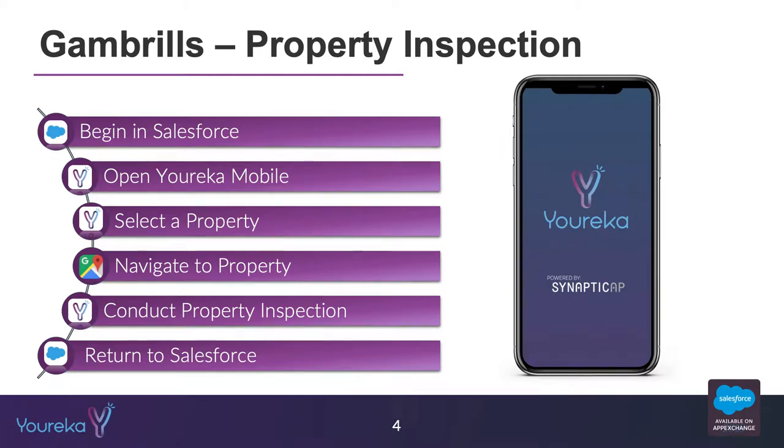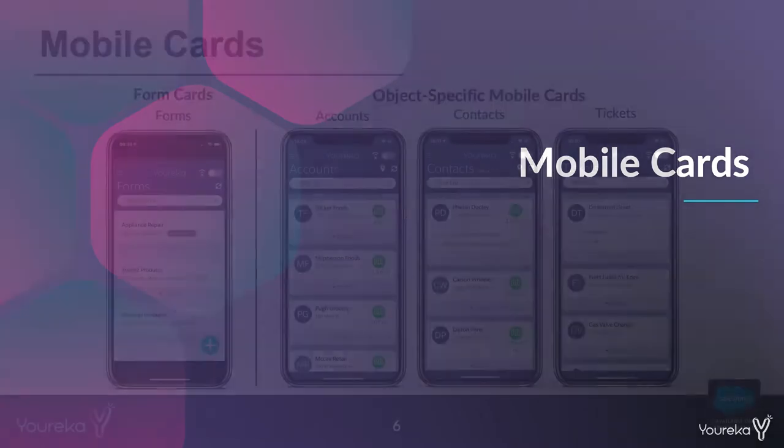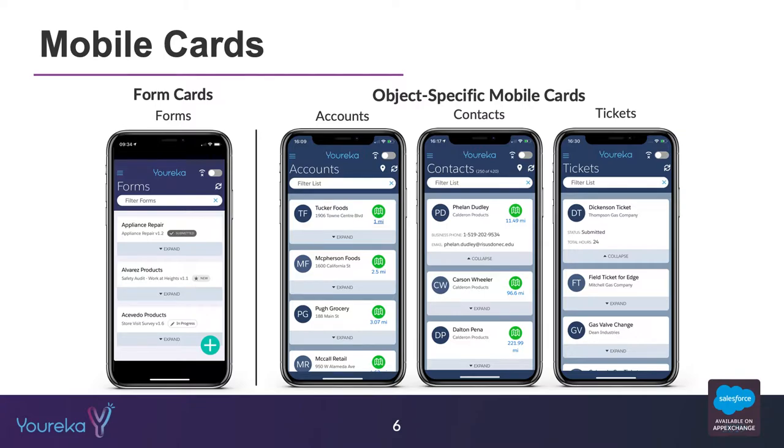Before we do, let me orient us around the very first feature: mobile cards. As you can see on the left side of that black bar in the middle, that was the old Eureka mobile user interface where we could show people forms they've already filled out or need to fill out. What we rolled out as part of this Gambrils release is what we call mobile cards, which allows us to show any record or any object we have in Salesforce that we want to orient our business process around.